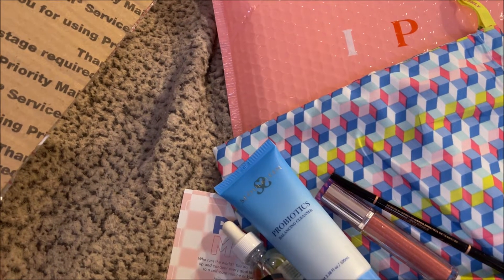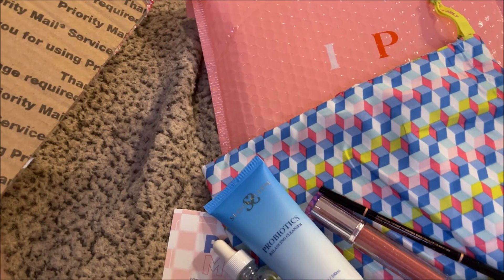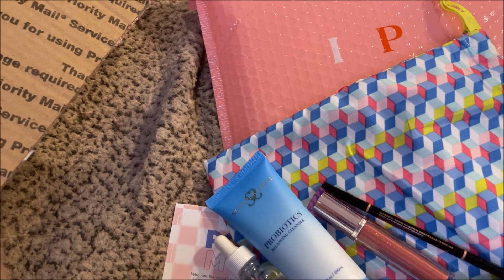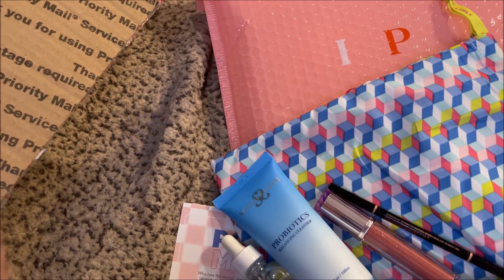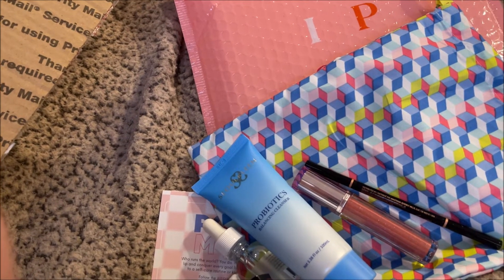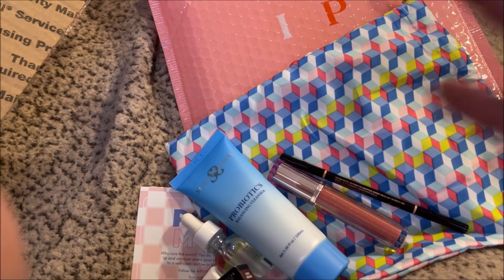So that was my Ipsy Plus — three skincare and two makeup products, no palette. Ipsy is more skincare heavy than Boxycharm used to be, but now Boxy is just as skincare heavy since they kind of came together as one brand. Anyway, if you like these types of videos please like, comment, share, and subscribe, and hit the bell so you're notified every time I upload. Love to all, talk to you soon, bye!